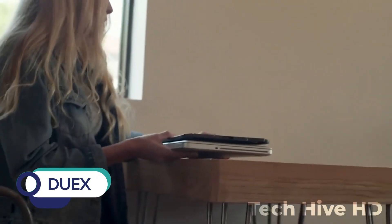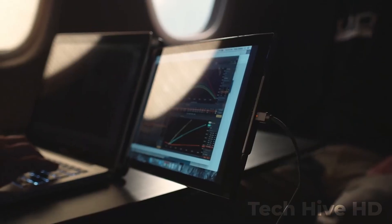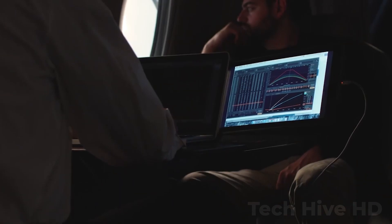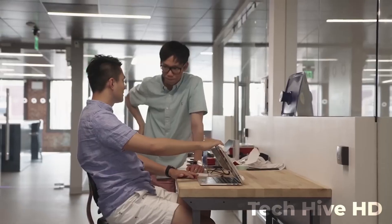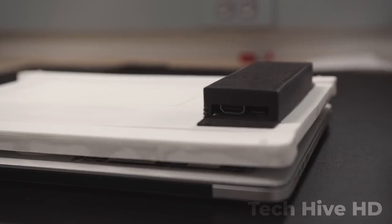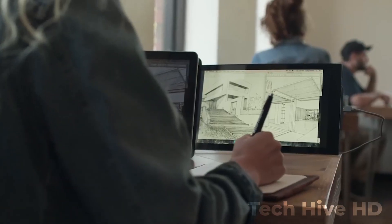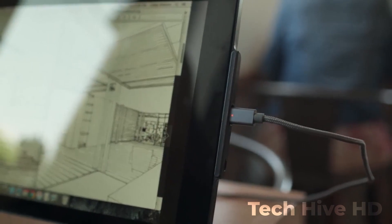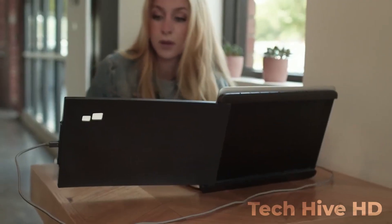DUEX is an on-the-go dual-screen laptop monitor. If you are tired of flipping back and forth between tabs on your laptop or need more screen real estate for your projects, you should check out DUEX, the gadget that hooks up an extra screen to your laptop anytime, anywhere. DUEX is a slim and light monitor that you can attach to the back of your laptop, giving you an additional screen for gaming, work, or creative pursuits.